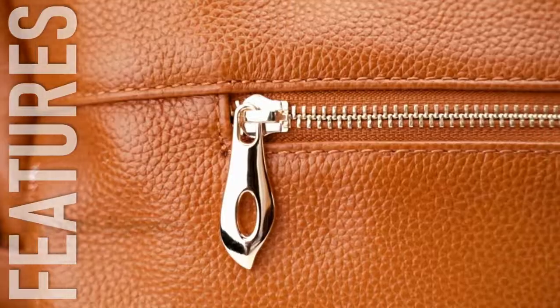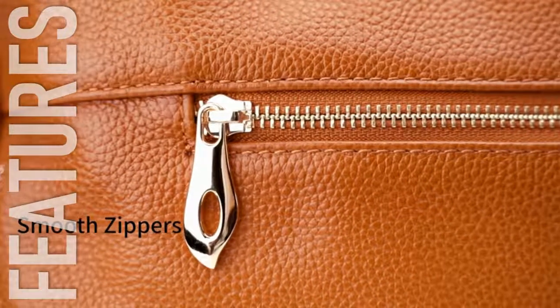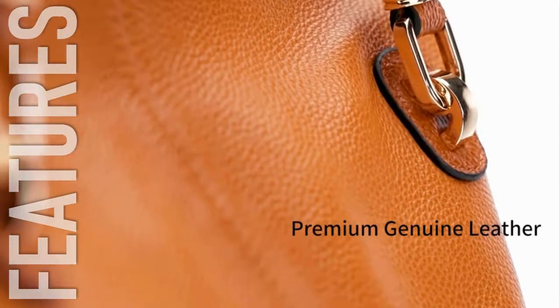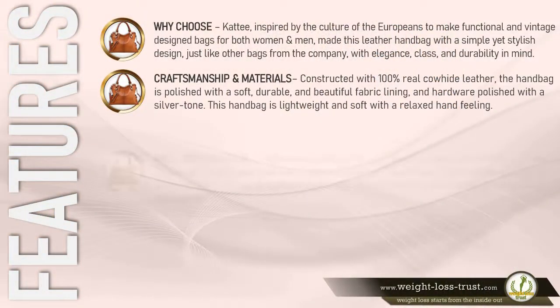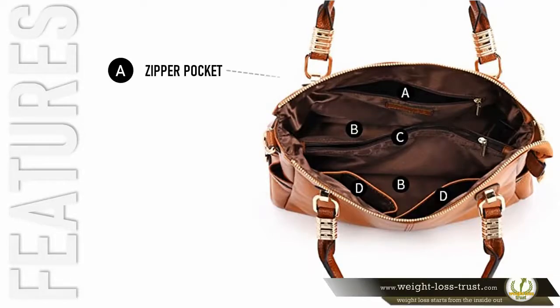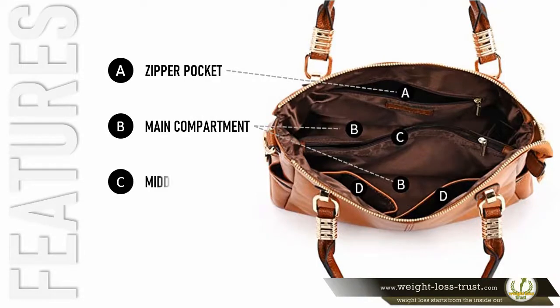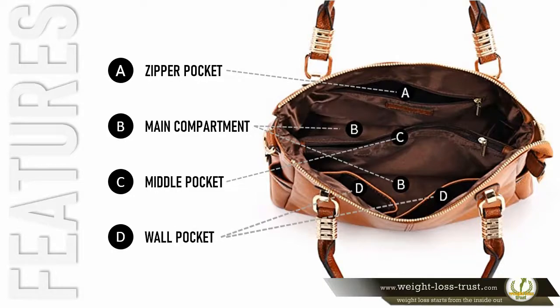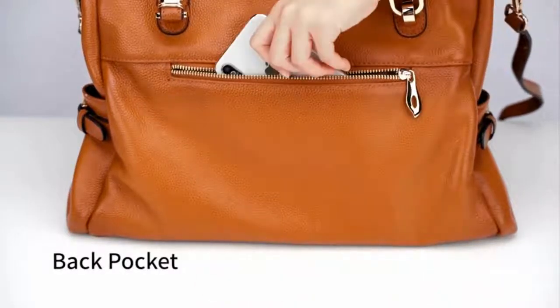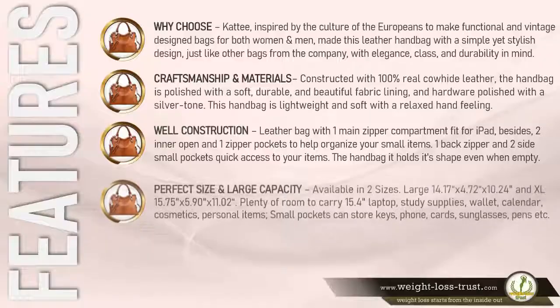Craftsmanship and materials: constructed with 100% real cowhide leather, the handbag is polished with a soft, durable, and beautiful fabric lining, and hardware polished with a silver tone. This handbag is lightweight and soft with a relaxed hand feeling. The leather bag features one main zipper compartment fit for an iPad, plus two inner open pockets and one zipper pocket to help organize your small items.